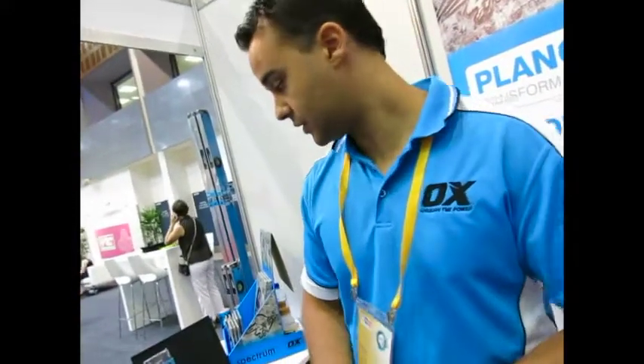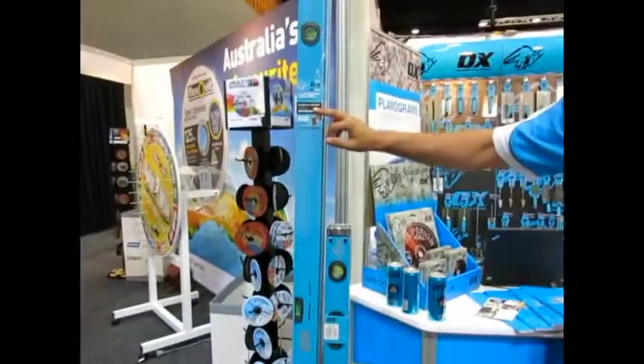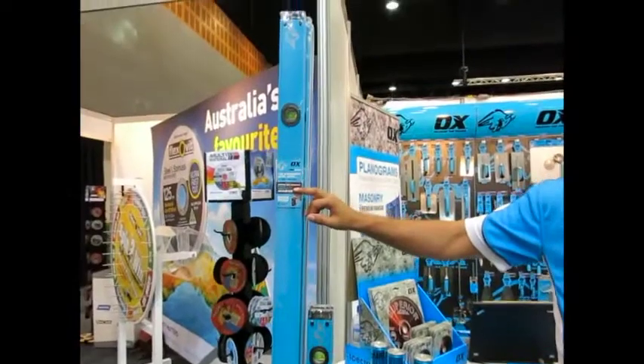Are you finding a lot of interest in that? Yes, we've sold over 15 sets. And what would be the retail price on, say, the medium size level? Around $80. It's got a lifetime warranty on the vial for the spirit levels.